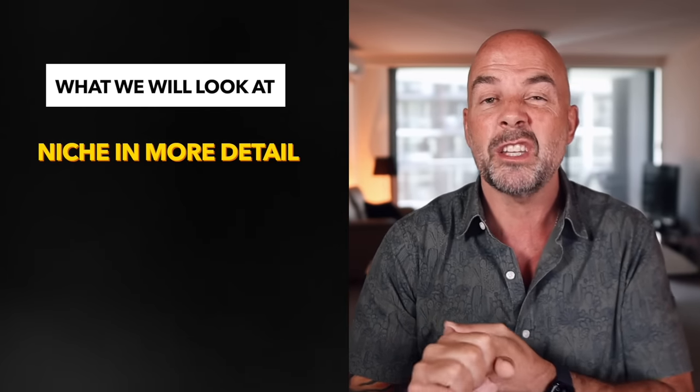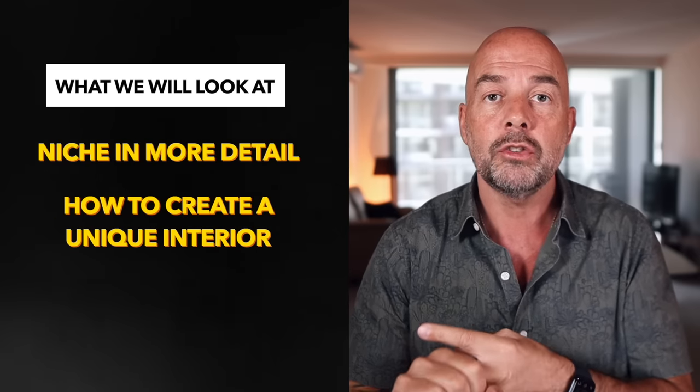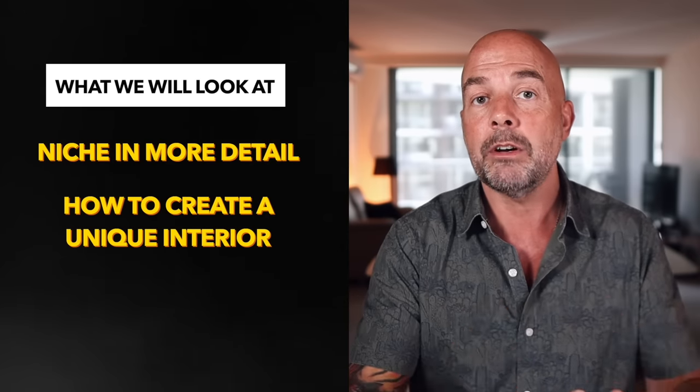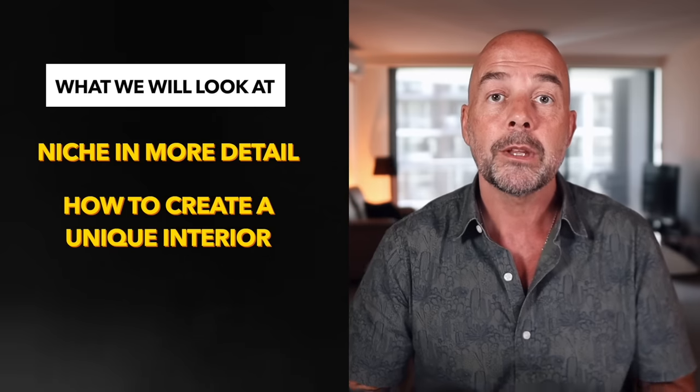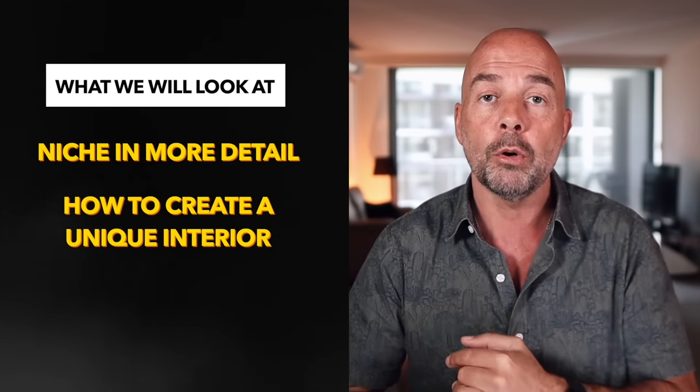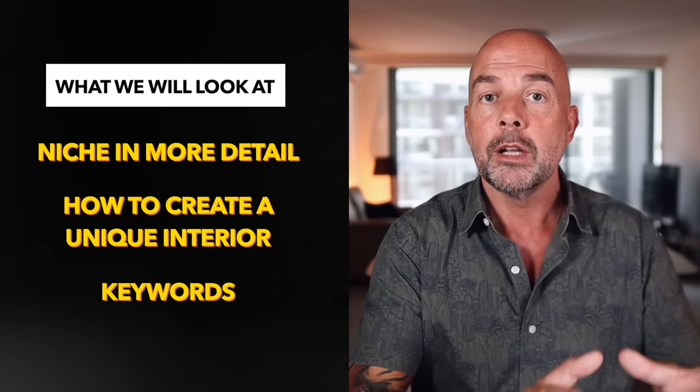We're going to look at the niche in a bit more detail and show you the steps I go through when investigating the niche. Then I'll show you how to create a unique interior from one we can buy online — although I'll show you how you can actually get it for free. Then I'll show you those all-important keywords that are essential for giving your book the best chance of ranking on Amazon. And I've got a free gift for you as well.